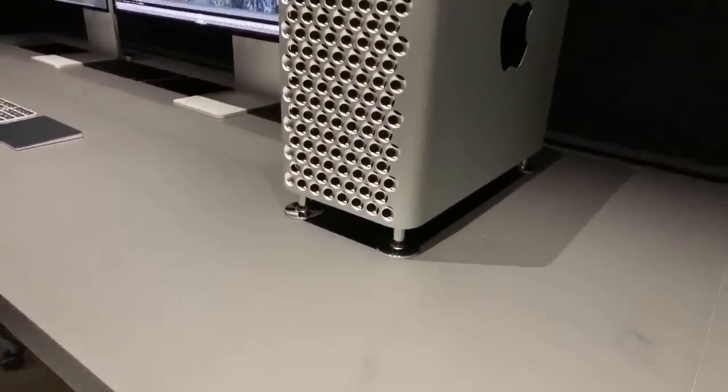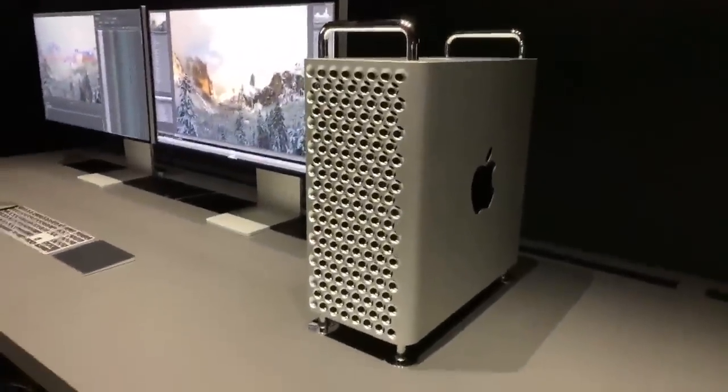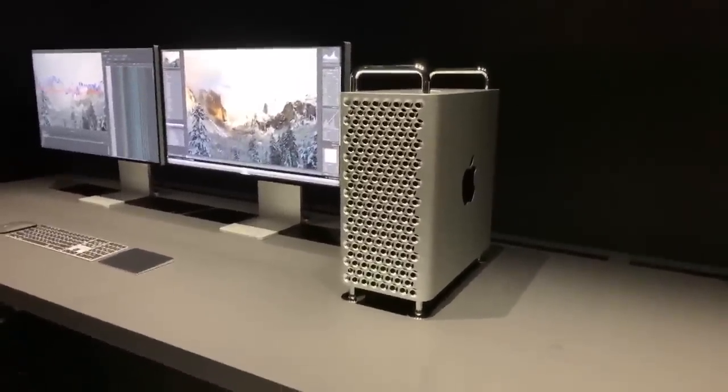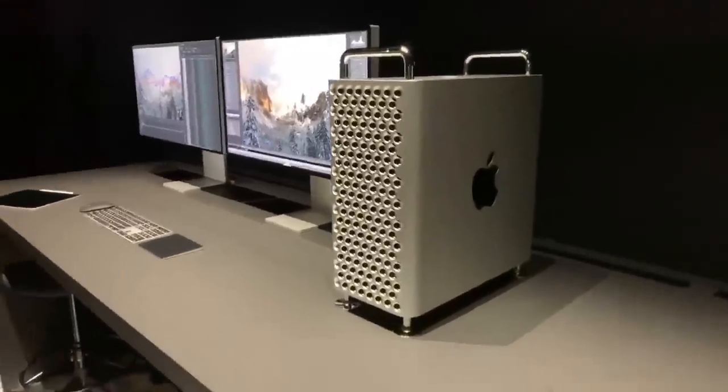They're definitely not gonna let us touch right now, but they got the handles up top. The wheels are not on here right now. And if you guys are just tuning in, this thing starts at $5,999. That's for the tower only. But again, it goes up to a ridiculous 28 cores, 1.5 terabytes of RAM.